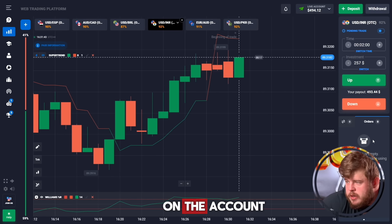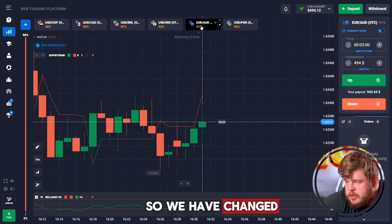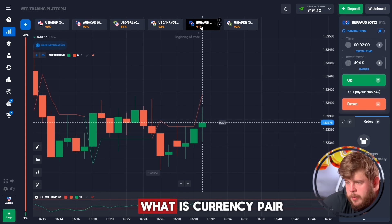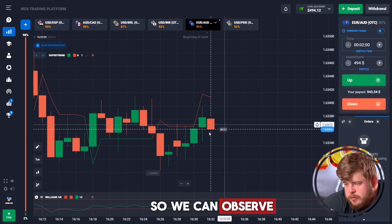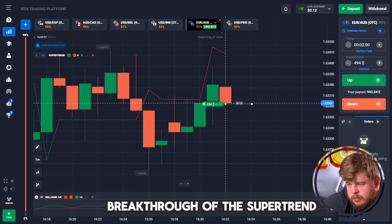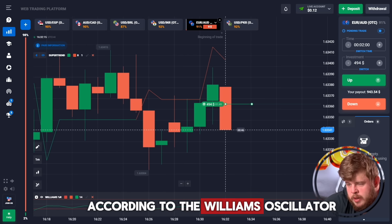Perfect — we have around 500 dollars on the account, a good start. We've changed our investment. Let's check the AUDY currency pair. We can observe an upgoing trend, and I'm expecting a breakthrough of the Supertrend line. We still have some capacity for growth according to the Williams Oscillator.